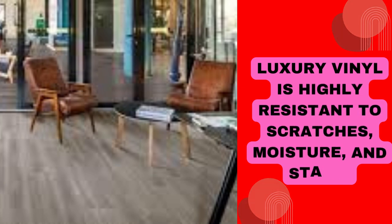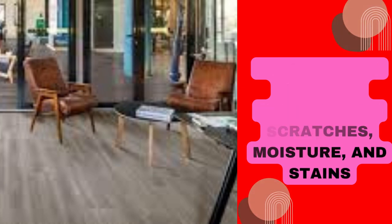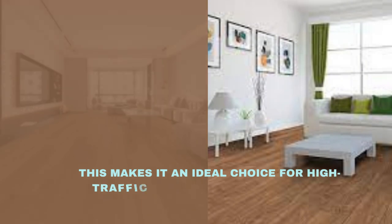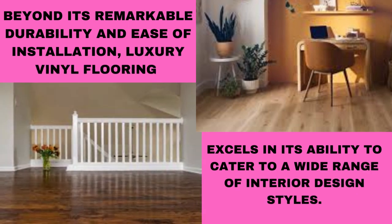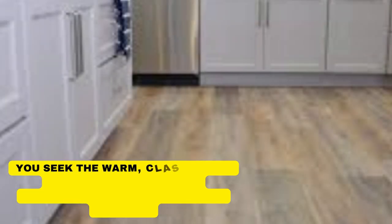In essence, luxury vinyl flooring epitomizes the fusion of beauty and practicality in modern flooring solutions. Whether you're renovating a home or designing a commercial space, luxury vinyl flooring stands as a testament to the marriage of aesthetics and functionality in the world of interior design.